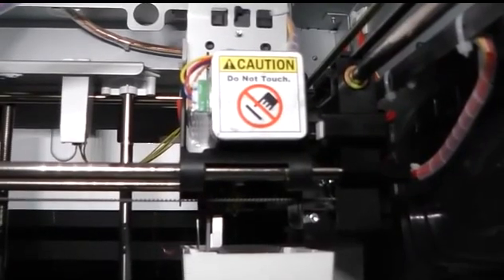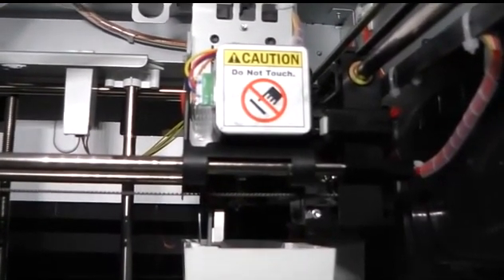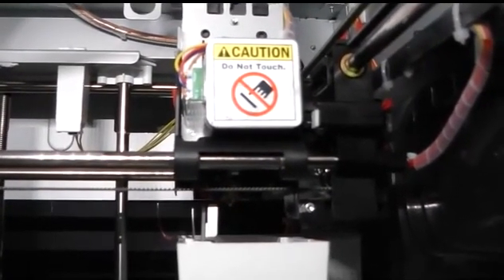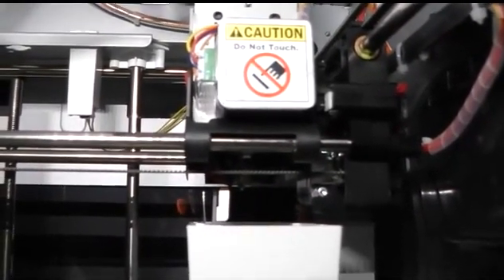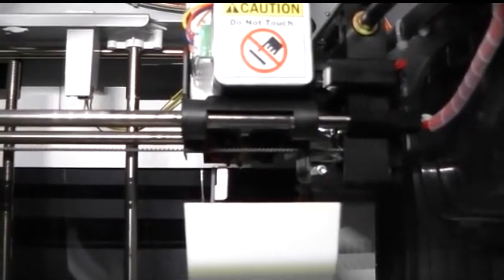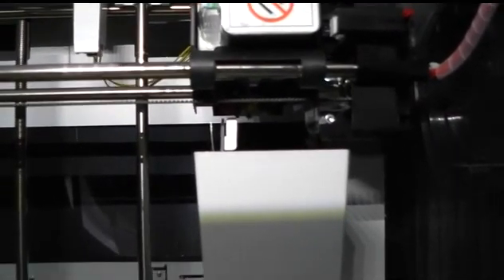The working temperature of the extruder is 210 degrees centigrade — that's 410 degrees Fahrenheit. The platform working temperature is around 90 degrees centigrade, which is approximately 192 degrees Fahrenheit. I found with this machine there was no need to use glue; with that hot plate, objects had no problem sticking to the clean glass. In fact, that Prometheus was big enough and sat there long enough that it actually broke the glass, which is when I learned the heating element is printed directly onto it.